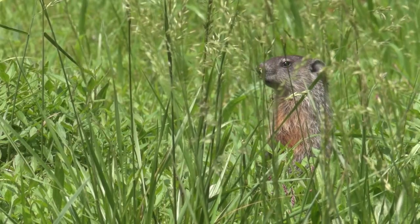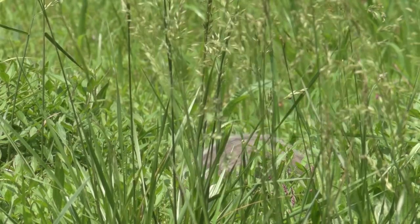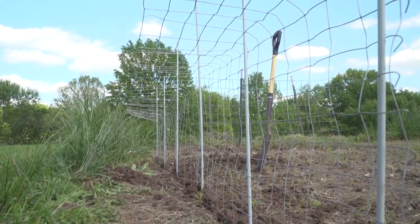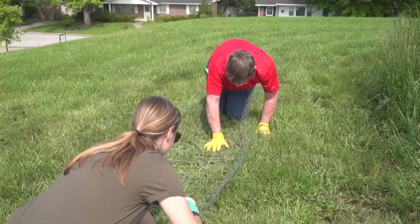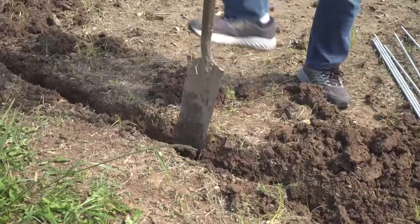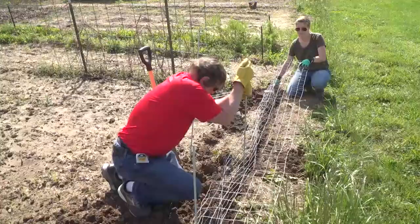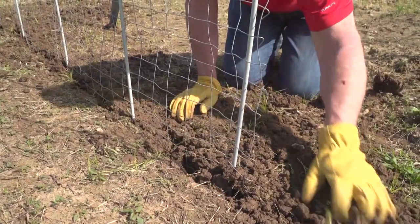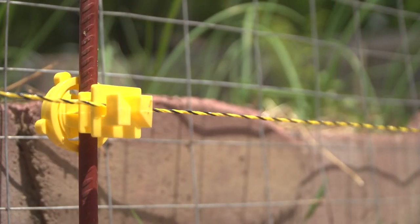Groundhogs are another animal where fencing can create a barrier to prevent damage. The fencing, made of heavy poultry wire or 2-inch woven wire, must be at least 3 feet tall. The top 15 inches should be angled out to prevent the groundhog from climbing over, and the bottom 10 to 12 inches should be buried to prevent entry from burrowing. An electric wire used in conjunction with this fencing, while not required, can enhance its effectiveness.